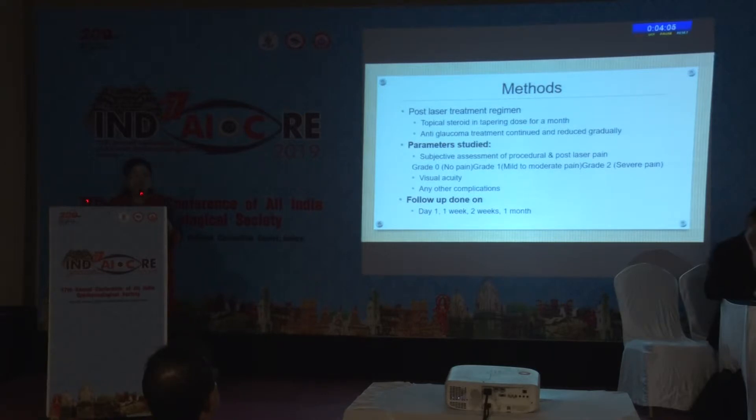Post-laser treatment regimen included topical steroid in tapering dose for a month. Antiglaucoma treatment was continued and then reduced gradually. The parameters studied were subjective assessment of procedural and post-laser pain: grade 0 was no pain, grade 1 mild to moderate, and grade 2 severe pain, visual acuity, and any other complications. Follow-up was done on day 1, 1 week, 2 weeks, and 1 month.